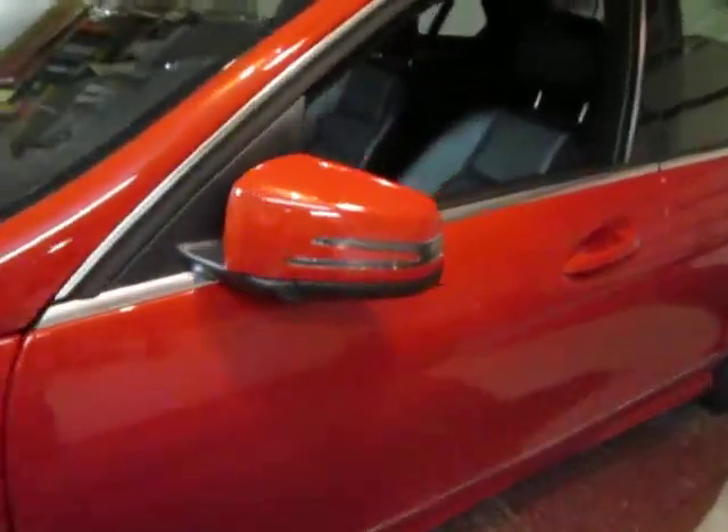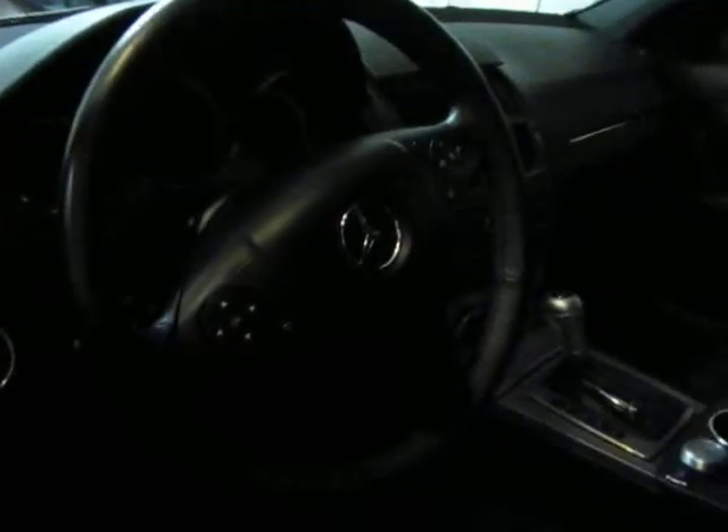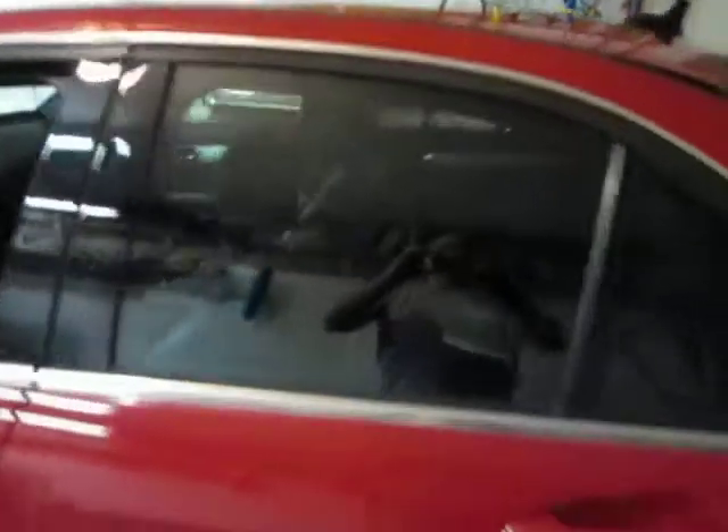A little update to the mirrors for 2010. Comfy interior. Standard sunroof.